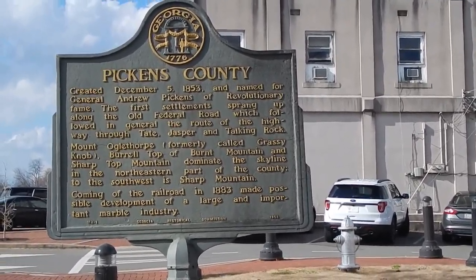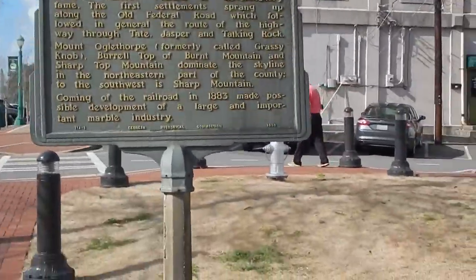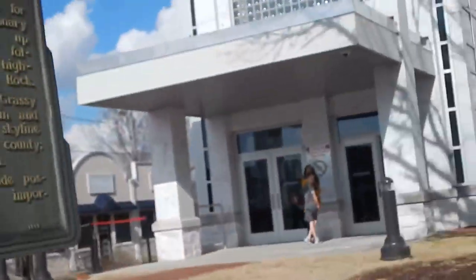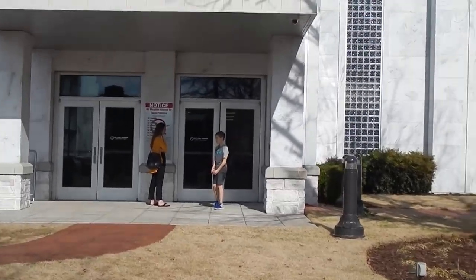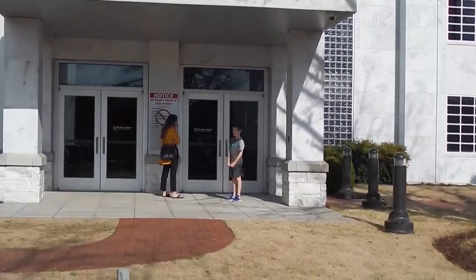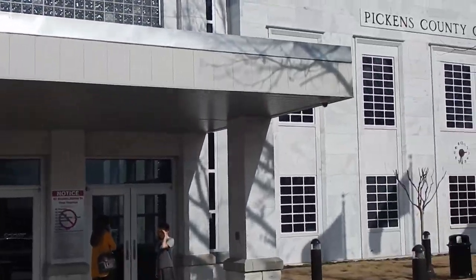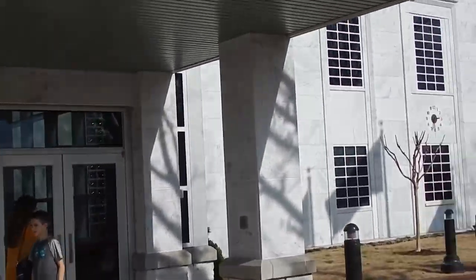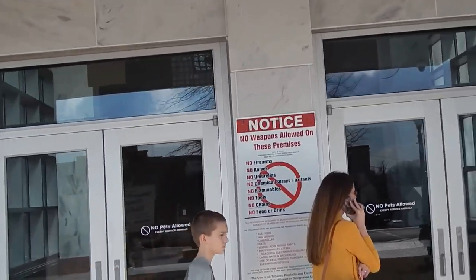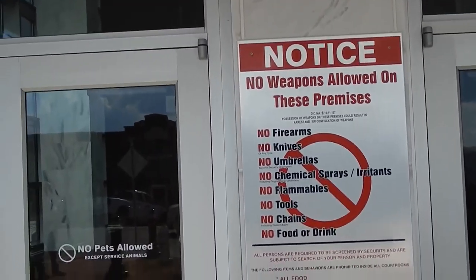Sharp Mountain's over here off to the west. Did General Pickens have an ID? I don't know. I definitely want to get a picture of that sign. No weapons, no firearms, no knives, no umbrellas, chemical sprays, irritants, tools, chains.